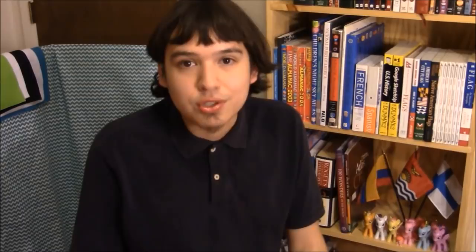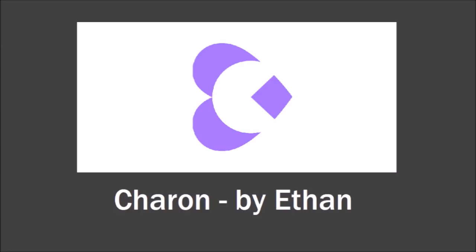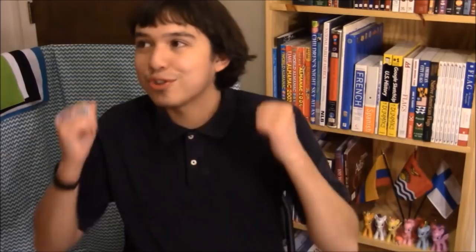The black background represents space, and the white color represents the very, very low temperatures on Charon. Nice flag, Truls — very adorable, charming flag. It could also double as the flag of the Plutonian space pirates. This design was sent in by Ethan — it's got a heart shape, referencing the heart shape on Pluto's surface. The pointy part of the heart resembles the shape of the New Horizons spacecraft, which was the first spacecraft to do a flyby of the Pluto and Charon system back in 2015. The negative space in between the purple shapes makes a Pac-Man looking shape resembling the letter C for Charon.